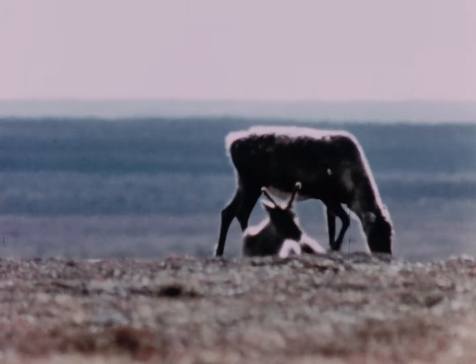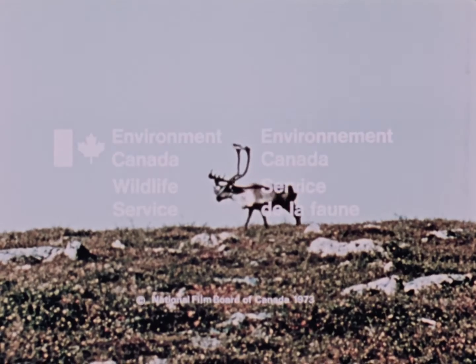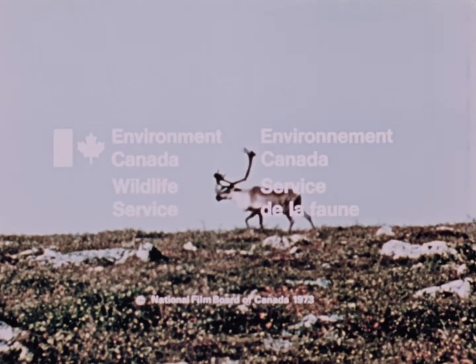For a more complete story of the barren ground caribou, why not contact the Canadian Wildlife Service in Ottawa.